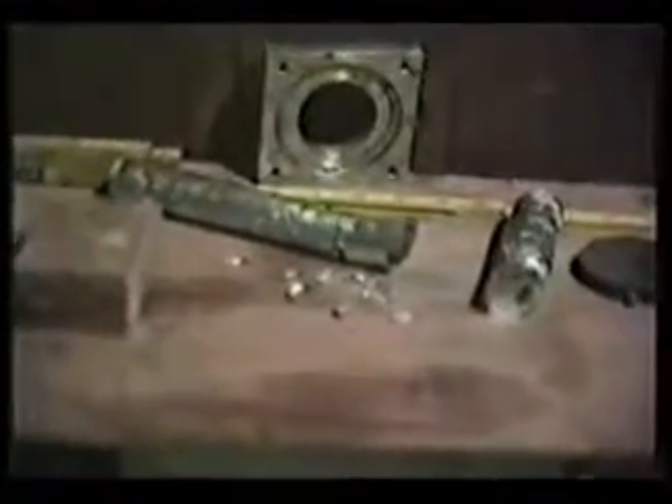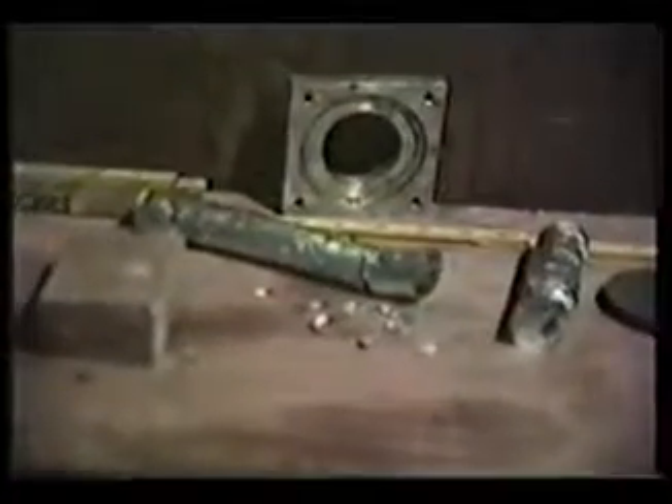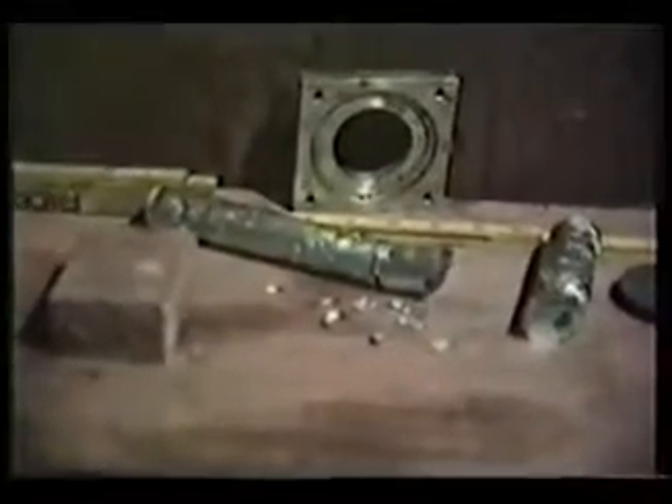In this remarkable series of video clips shot by Hutchinson, we see what happens when he fine-tunes the electromagnetic frequencies aimed at target objects in his garage.